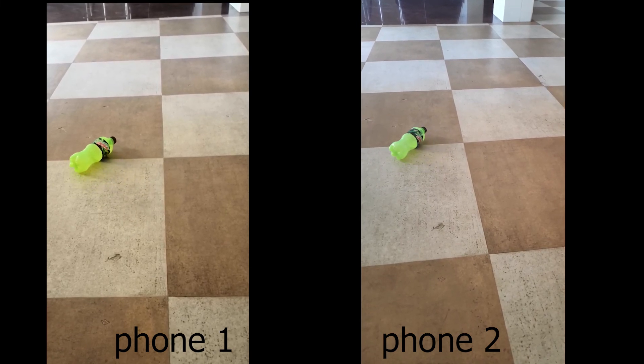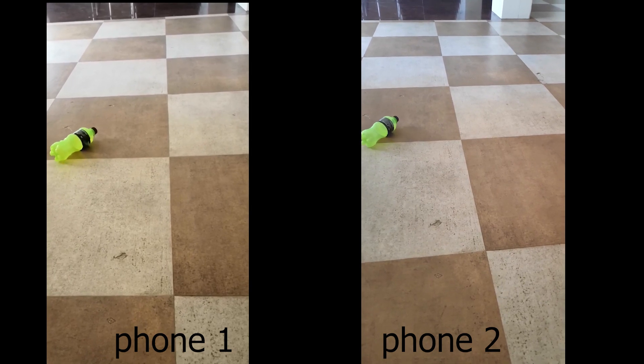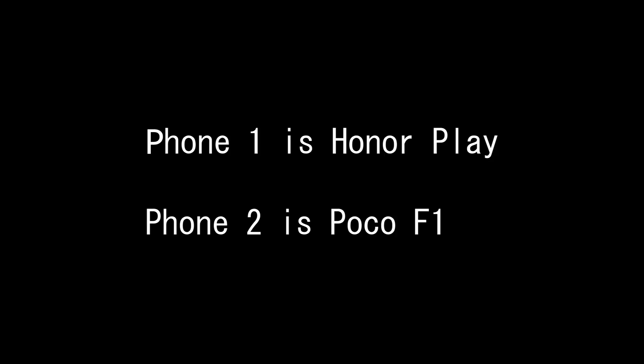Now we are going to reveal which was phone 1 and which was phone 2. Phone 1 is Honor Play and phone 2 is POCO F1. Thank you for watching — please like and subscribe.